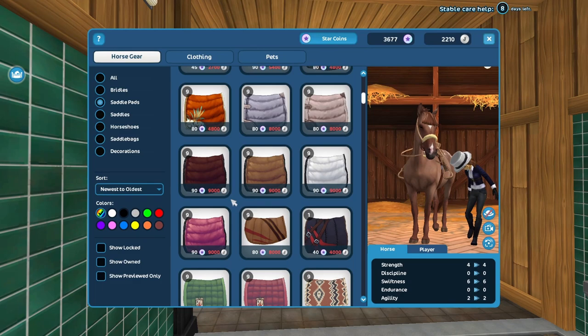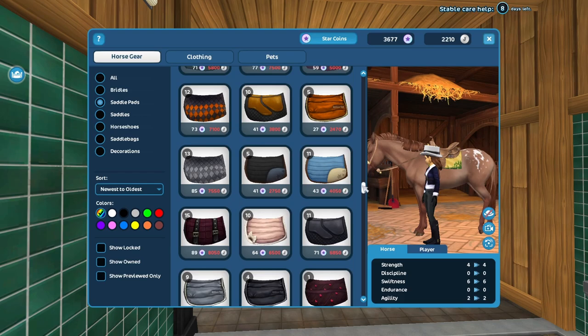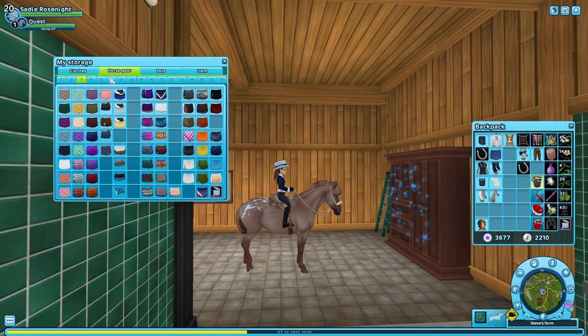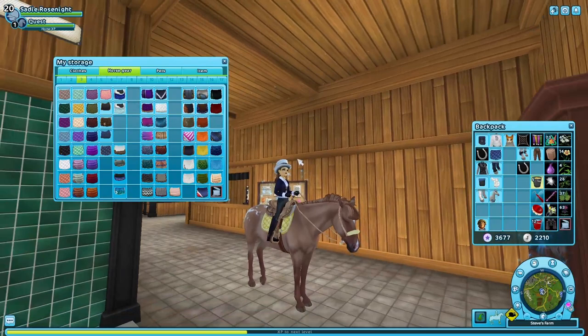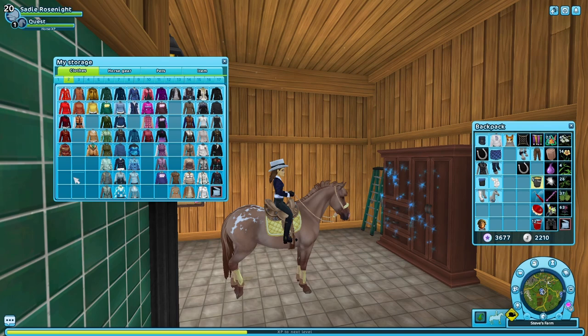I want the yellow saddle pad — I swear it was in the global store. I think it's from Farah's Workshop, something I haven't made yet. Darn it — for now we'll just use this one because it's so cute. And then I have the leg wraps already.